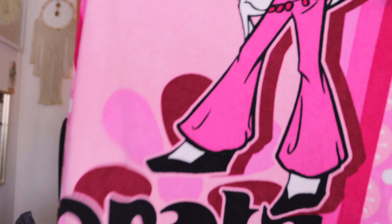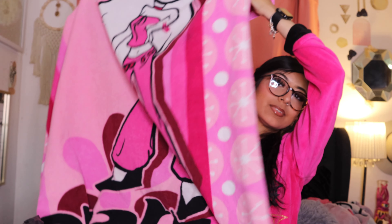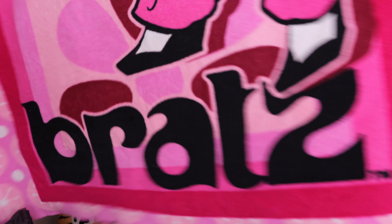He found me this Bratz blanket. You guys, look at how cute. And then it just says Bratz at the bottom. I don't know if y'all can see that — yeah, so cute. I have to wash that.